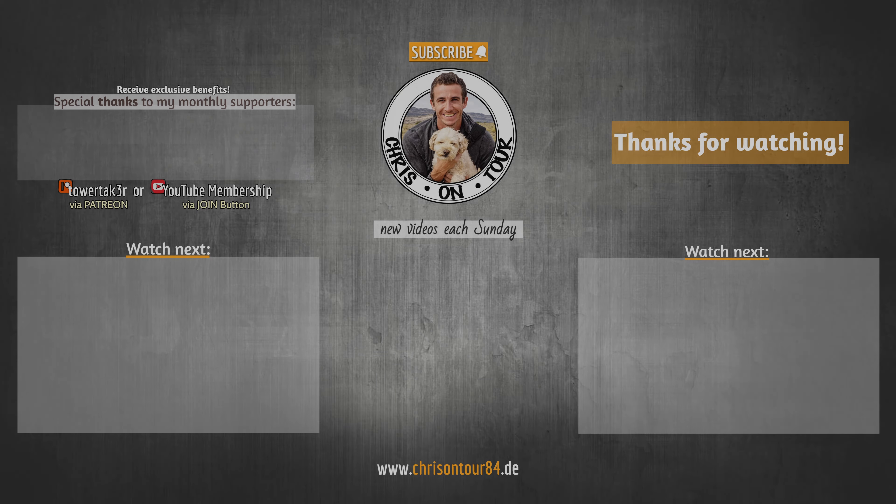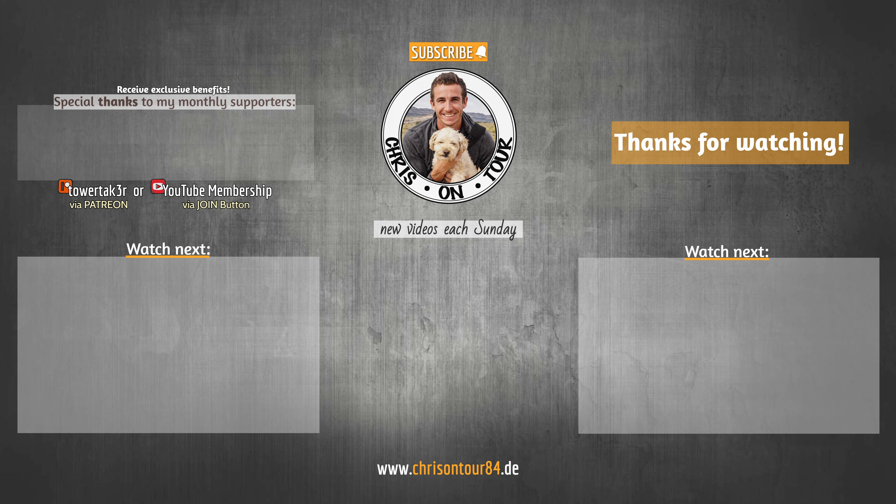You made it to the end of the video — thank you so much! If you liked it, don't forget to hit that like button, leave me some feedback in the comments, and subscribe to the channel if you haven't yet. A special shout out to my Patreon supporters as well. If you'd like to support me and receive monthly benefits such as postcards or me being your personal trip planner, check out the link below.